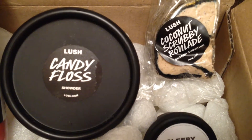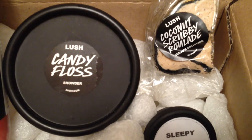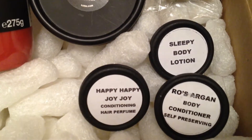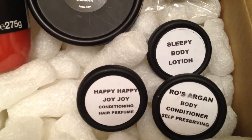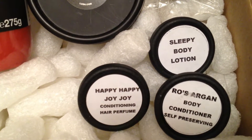These are the samples I received for this order. I got the Candy Floss Shower, the Coconut Scrubby Roulade Shower Smoothie — which I do not like — Sleepy Body Lotion, Happy Happy Joy Joy Conditioning Hair Perfume, and Rose Argan Body Conditioner.